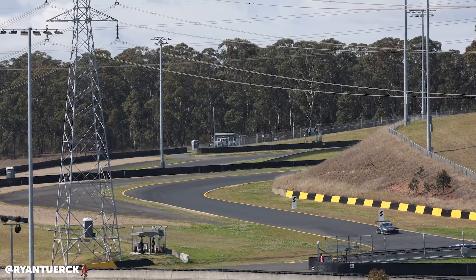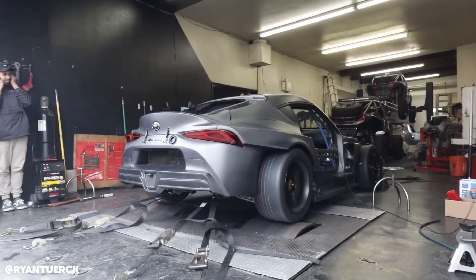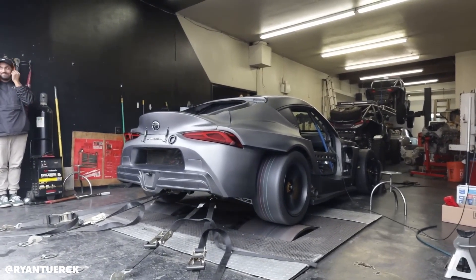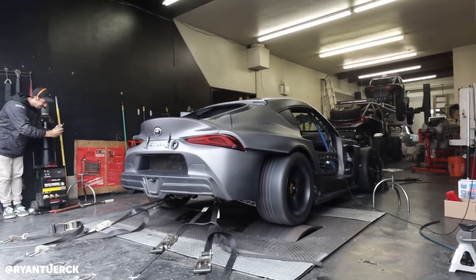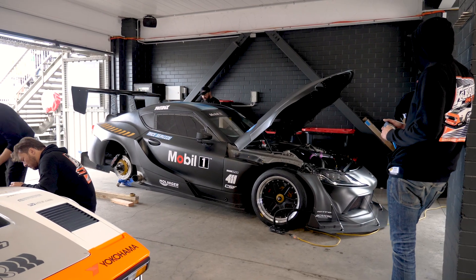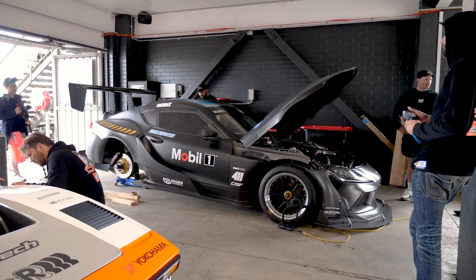So four liter, 11,000 RPM, naturally aspirated — what sort of power does it produce? It's making 630 at the rear wheels on a Dyno Jet dyno. So potentially 650–700 flywheel, give or take depending on drivetrain loss? It's rated by Judd at 730 at the flywheel.